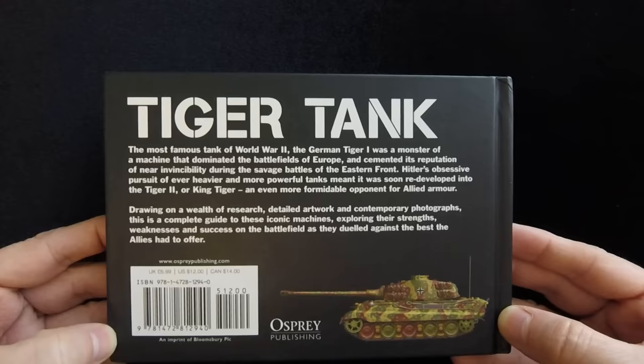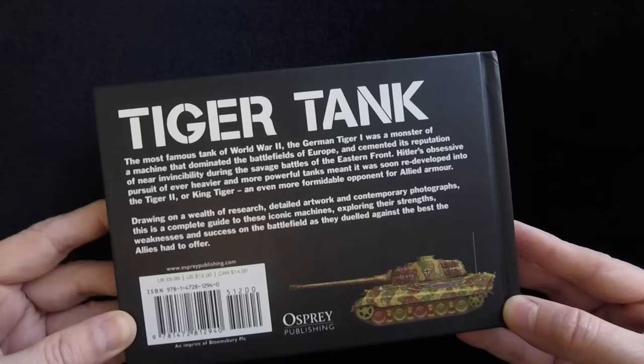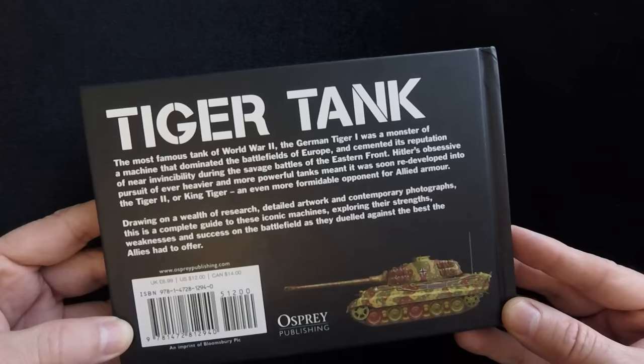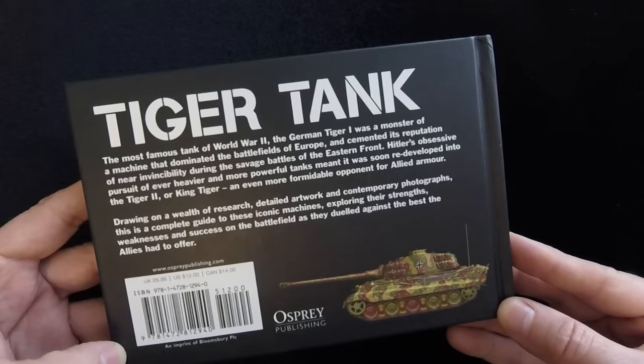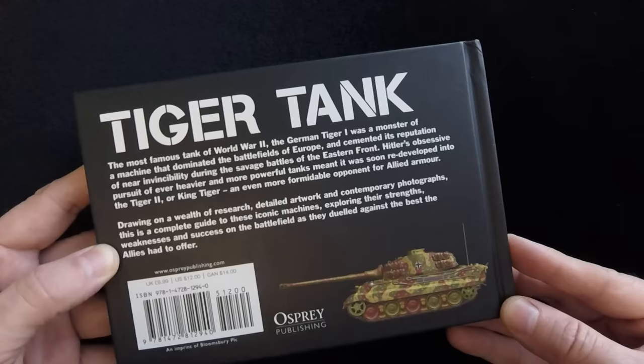On the back it shows some text: 'The most famous tank of World War II, the German Tiger was a monster of a machine that dominated the battlefields of Europe and cemented its reputation as near invincibility during the savage battles of the Eastern Front. Hitler's obsessive pursuit of the ever heavier and more powerful tanks meant it was soon redeveloped into the Tiger II or King Tiger, an even more formidable opponent for Allied armor. Drawing on a wealth of research, detailed artwork, and contemporary photographs, this is a complete guide to these iconic machines exploring their strengths, weaknesses, and successes on the battlefield as they dueled against the best the Allies had to offer.'